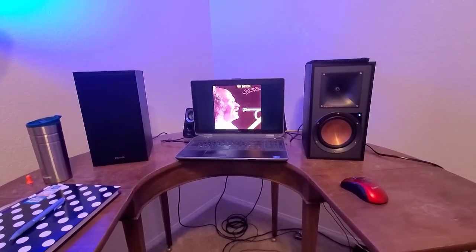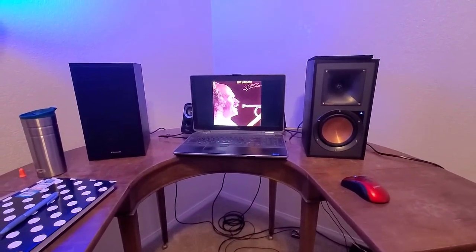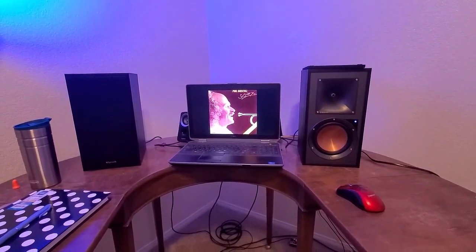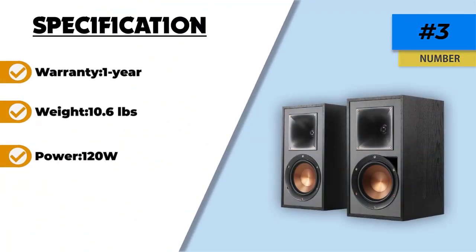The speakers are equipped with exclusive linear suspension tweeters to remove any distortions and allow you to experience enhanced performances. Moreover, the speaker features spun copper IMG woofers, which means you don't have to go out and purchase a separate woofer. Apart from that, these speakers have a stylish, sleek design with magnetic grilles, making them an absolute steal.